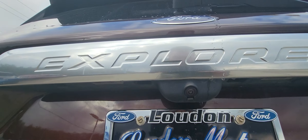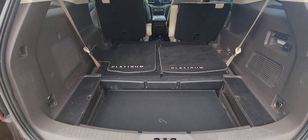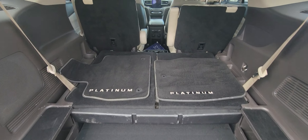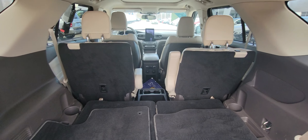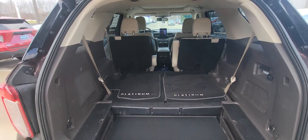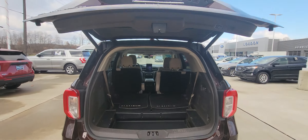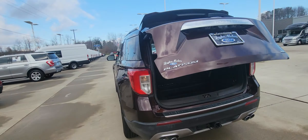It does have the trailer hitch and the backup camera installed. Automatic lift gate. It does come with the platinum floor covers. Both sets of seats fold down, and it does have the stow-and-go seats already down. I mean, this thing is just amazing.